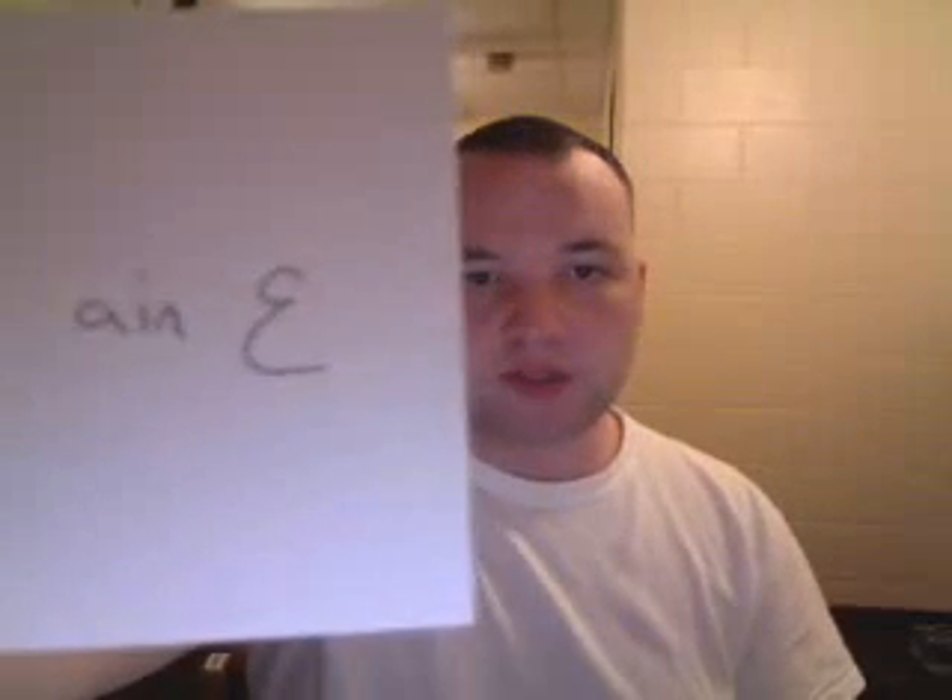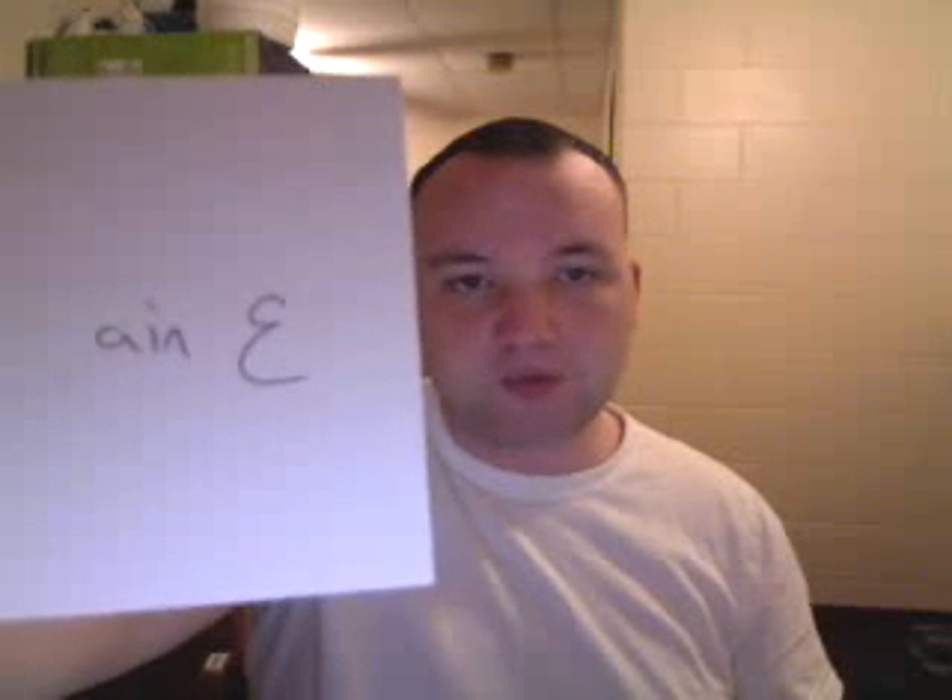This next letter is Ayn. We don't have this in English. It's pronounced in the back of the throat. It's not an A — it sounds kind of like an A, but it's not. This is using the word 'arabi' — not 'arabi,' but 'arabi.' It sounds like you're hawking something up. Ayn. It looks like a backwards three.